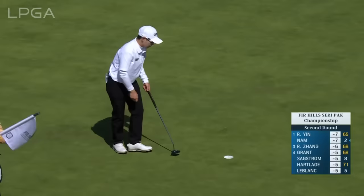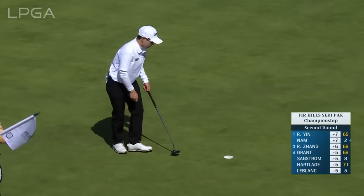That is Eun Hee Ji — here's Eun Hee, the 2009 U.S. Open champ.